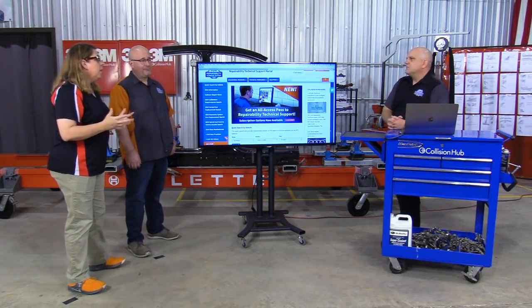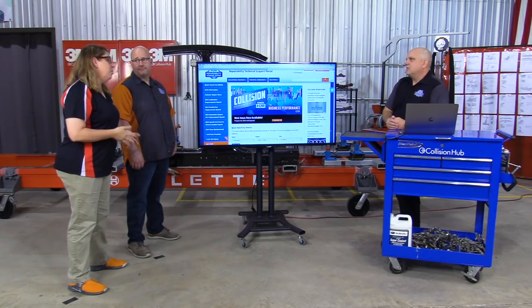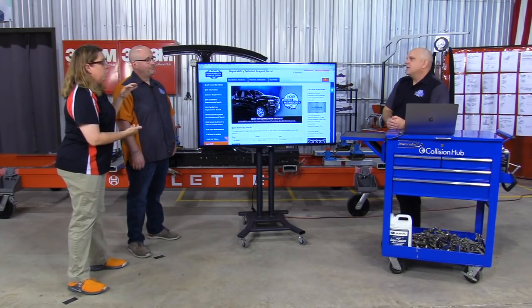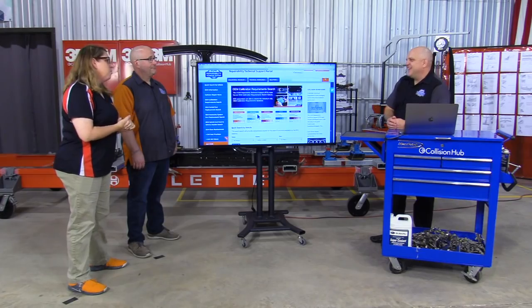Even an individual subscription at $200 a year is nothing when you start looking at what's in there. A lot of people don't know what's been put in here and how much time it saves. I get asked all the time, 'Krista, would you teach a class on how to do OEM research?' or people say, 'How did you just happen to know that?' Well, everything I get is on the RTS portal — that's my confession.